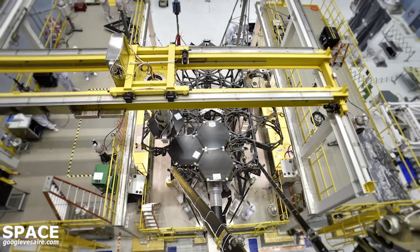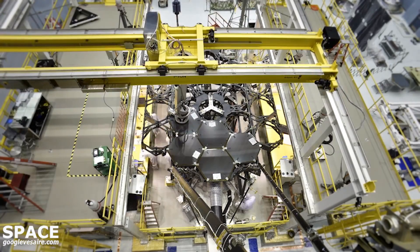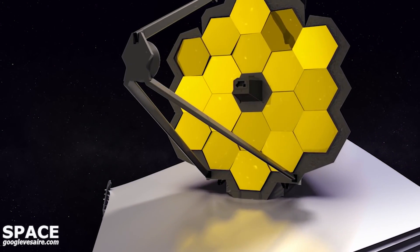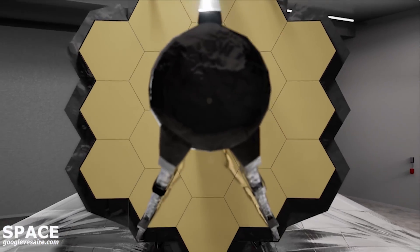A robot-like system perfectly mounted each mirror onto Webb's composite backplane structure. Behind each mirror is an actuator system that can move each mirror segment precisely in every direction, as well as modify each segment's shape ever so slightly, so that all 18 segments can be aligned to form a single perfect mirror.